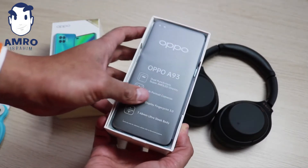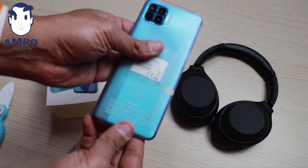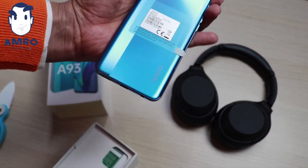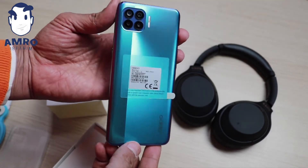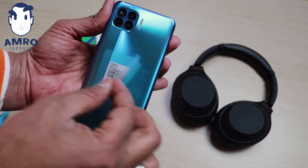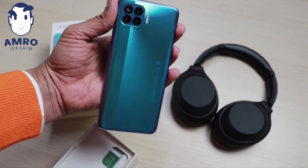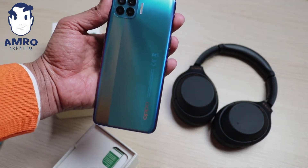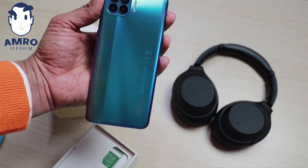أول ما بنفتح الجهاز لعلبة، بنلاقي طبعا الموبايل بلون مميز جدا - لون الأزرق. بالأربع كاميرات بالشكل المربع والفلاش السناقي اللي موجود جنبهم. وطبعا الموبايل ده بيتميز من البصمة في الشاشة زي عيلة الرينو. وزي ما احنا شايفين، شعاع بيبقى خارج من الكاميرا كده بيوحيلك بالتصميم الجميل من شركة أوبو.